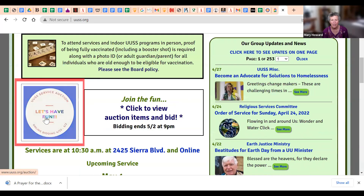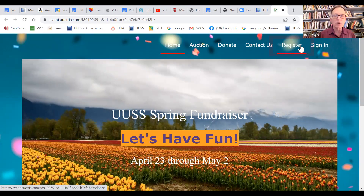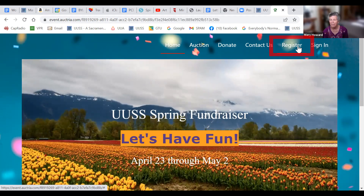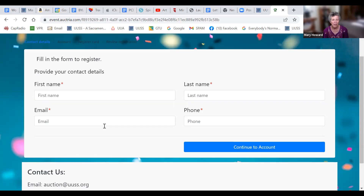The auction is off and running — there's lots of bidding going on. If you have not registered, you need to go to our homepage, uuss.org, and there's a button there. Click on it and it will take you to the auction website to sign in or register. The first thing you need to do is register your name, email, and credit card number.